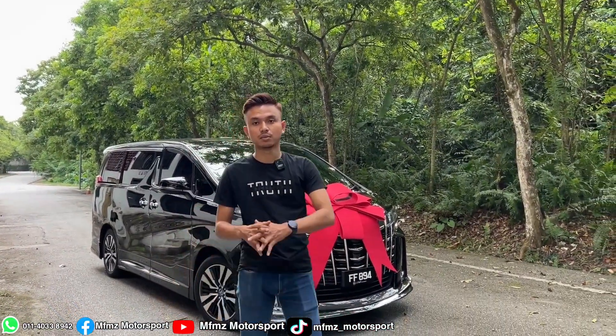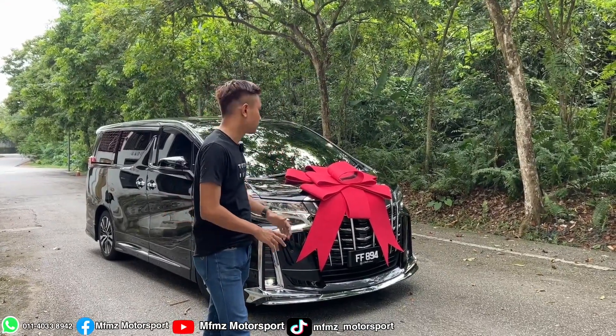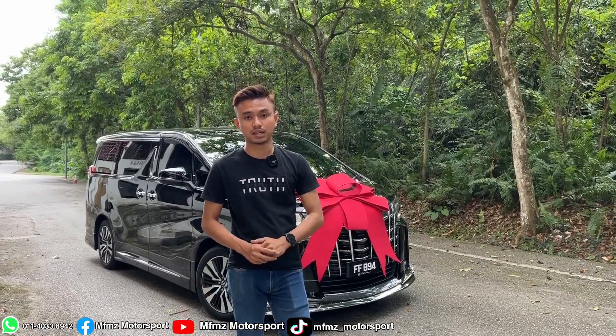Hello, I'm Faiz from MMZ Motorsport. Today I want to review and deliver the car. As usual, before I deliver the car, I will review it for the customer from the side.